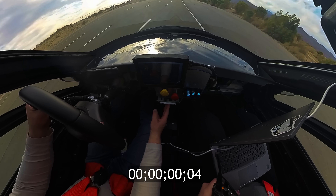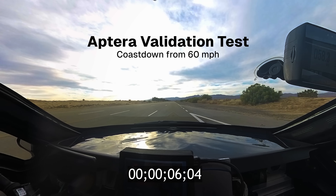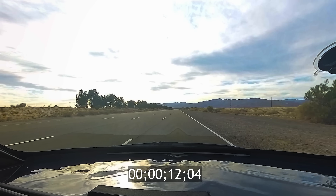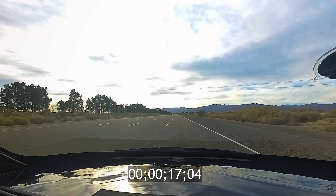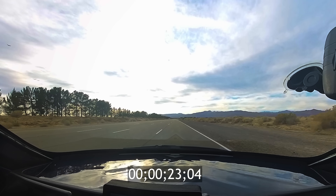We're going to hit neutral now. Starting coast down at 58 miles per hour. Coast down testing allows us to measure aerodynamic efficiency and rolling resistance. The test involves accelerating to a specific speed — like 60 miles per hour in this test — and switching to neutral to measure how long it takes to come to a complete stop.